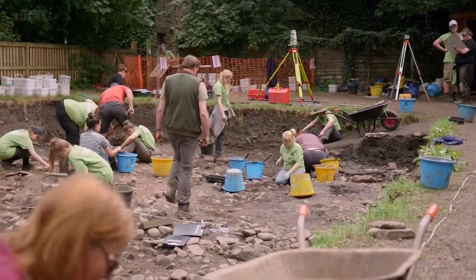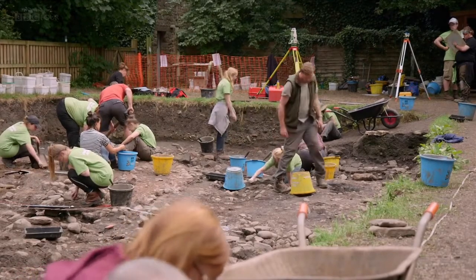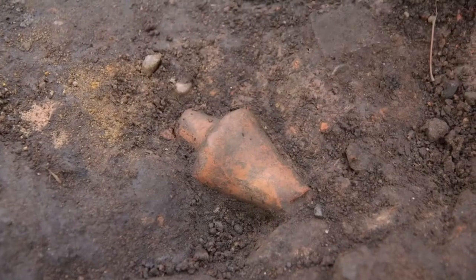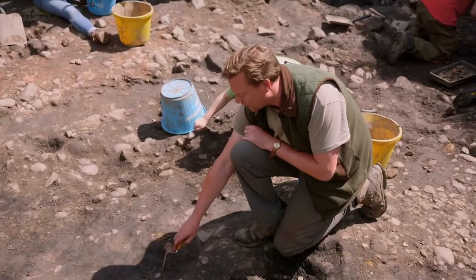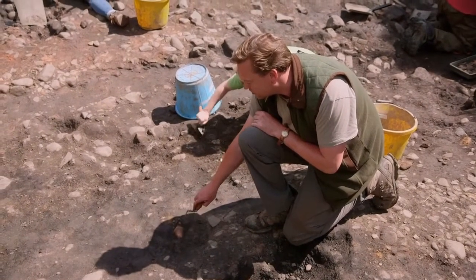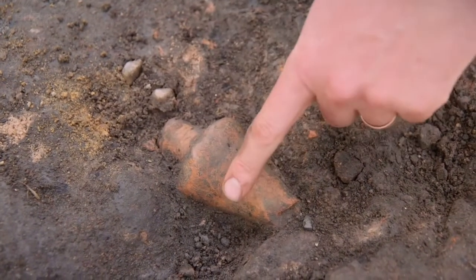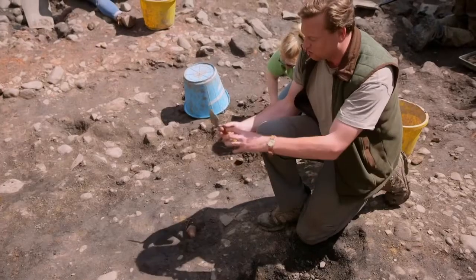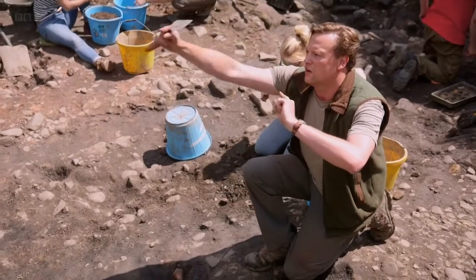Dig co-director Duncan Sayre is examining an intriguing piece of pottery the team has found. Under this bucket we have a vaulting tube. This would have been a much larger object. It has a tube on one end and then a socket on the other, with a slightly more of a curve on one side than the other. When you put lots of those together, it creates an arch.